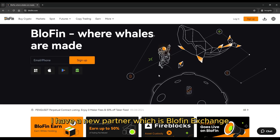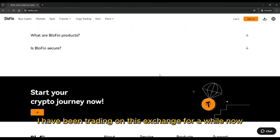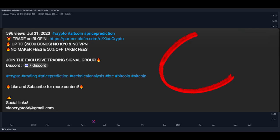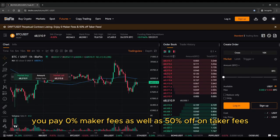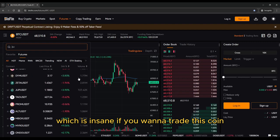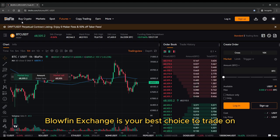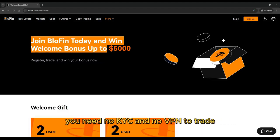Great news — I have a new partner, Blofin Exchange. I have been trading on this exchange for a while now, and I must say it's the best exchange I have ever used. If you register with my link down below in the description, you pay 0% maker fees as well as 50% off on taker fees. On top of that, you can get up to 5,000 USDT in bonus. Blofin Exchange is your best choice to trade on — no KYC and no VPN required.